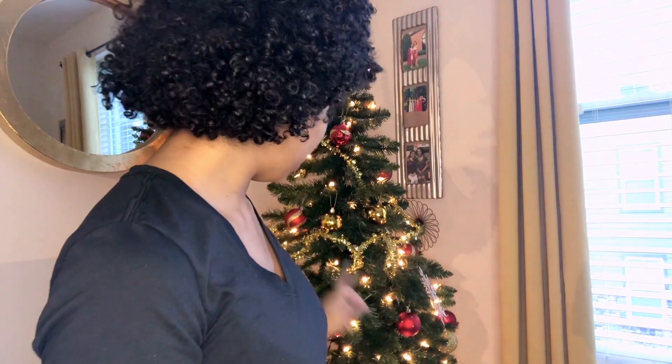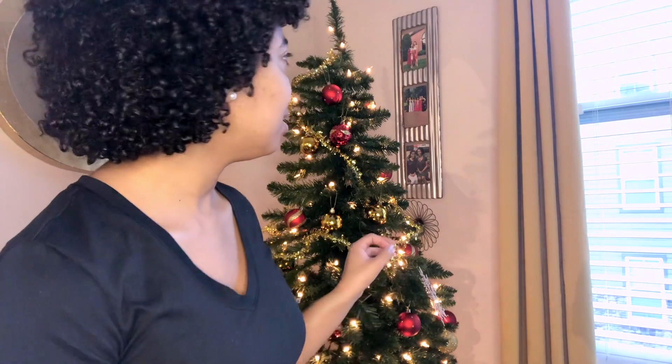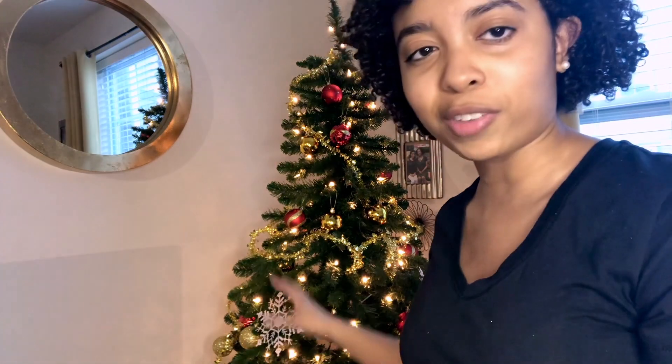So y'all, I just realized I only bought three snowflakes. Y'all can't see them right now — y'all will see them when I show the Christmas tree later — but I only bought three snowflakes and I'm gonna go back and get more, because I don't know what I was thinking. Three snowflakes is not enough for this good-size Christmas tree. I'm probably gonna go back tomorrow and purchase more snowflakes just to fill it out, because they look better than I expected.